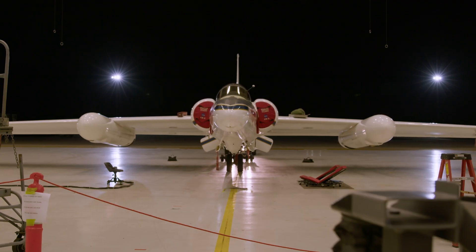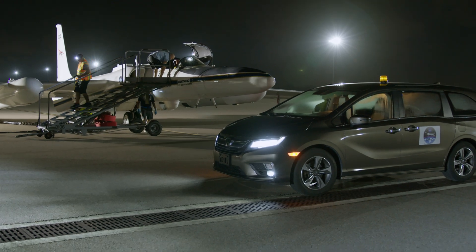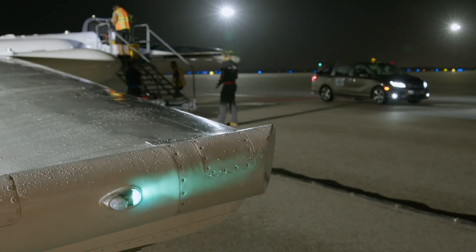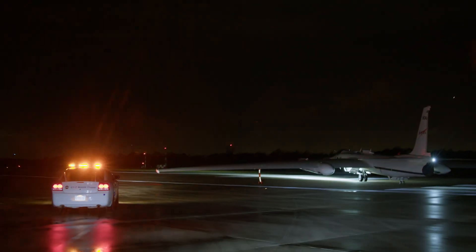In order to go and observe these TGFs, we are using the ER2 aircraft, which is a high altitude, high endurance aircraft. So it gives us the ability to fly a distance away and stay over those targets of opportunity for a good amount of time so that we can make those observations.